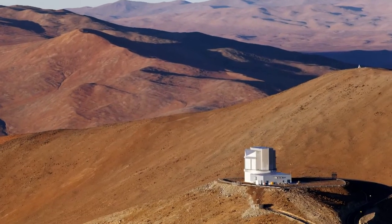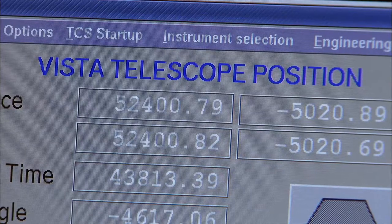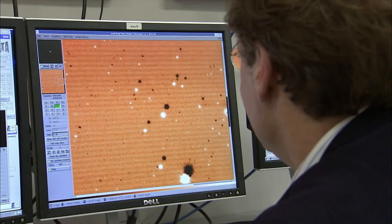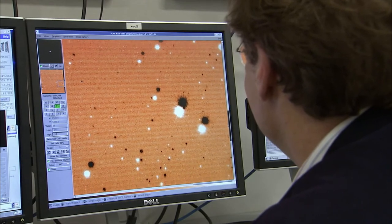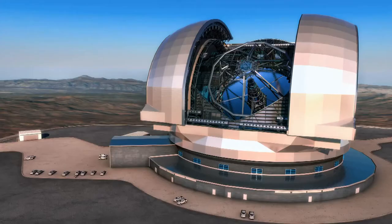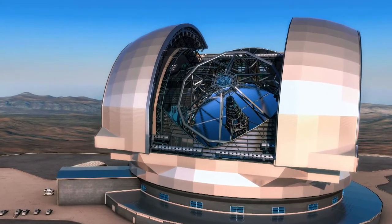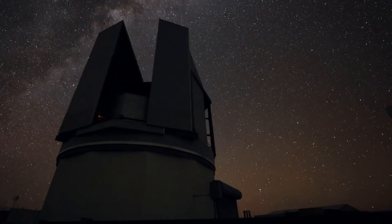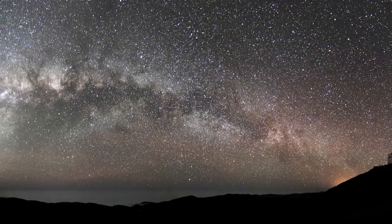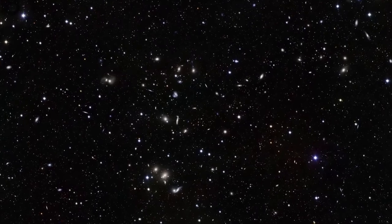Vista and the VST produce immense quantities of survey data, and hugely increase the scientific discovery potential of the Paranal Observatory. The data is stored in vast archives of images and catalogues of objects that can be picked over by astronomers for decades to come. The survey telescopes will play a vital role in preparing the way for future facilities — some of their discoveries will be targets for much more detailed study using the future European Extremely Large Telescope. ESO's survey telescopes will continue to map the sky in the finest detail, and what they find will help to tackle some of the most exciting problems in astrophysics today, including the structure of the Milky Way and the nature of the mysterious dark matter and dark energy.